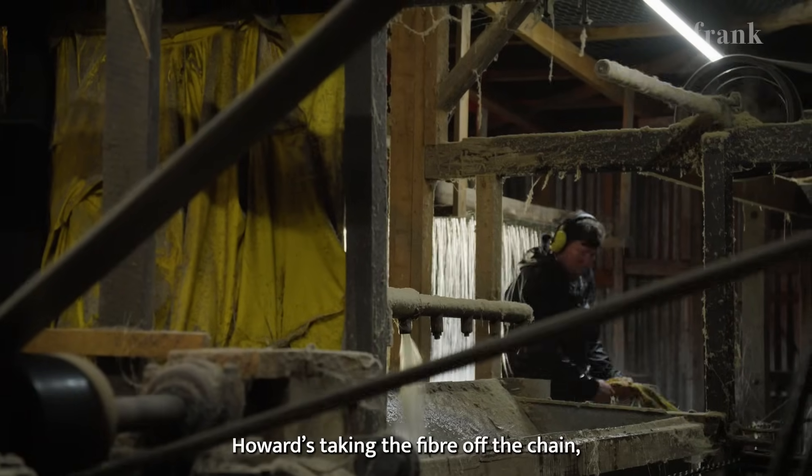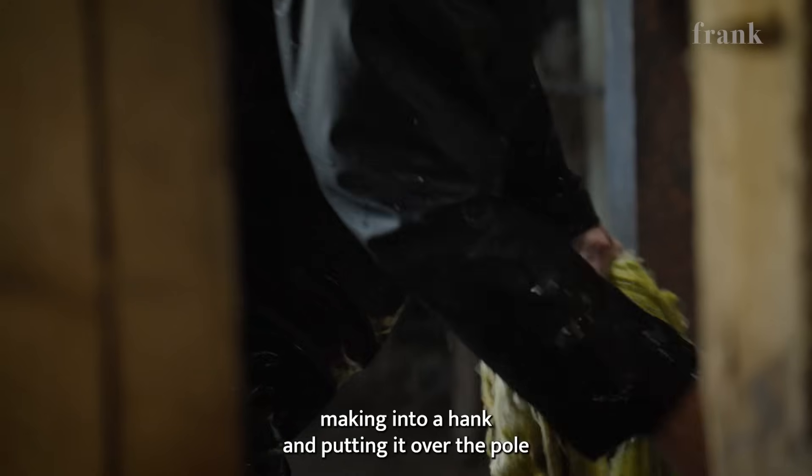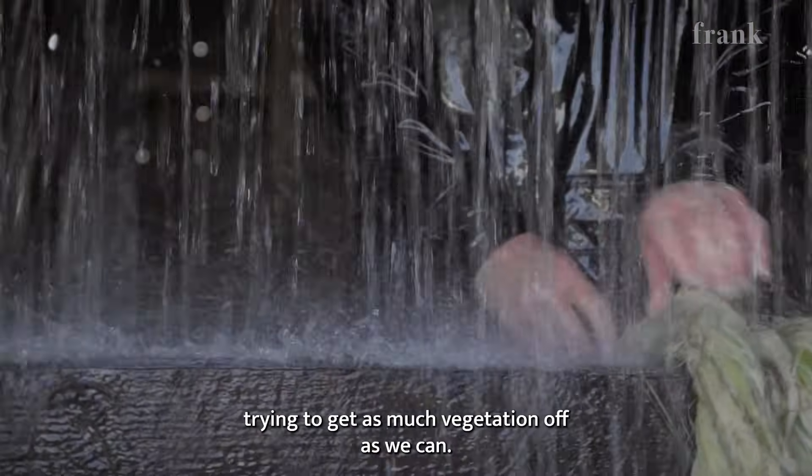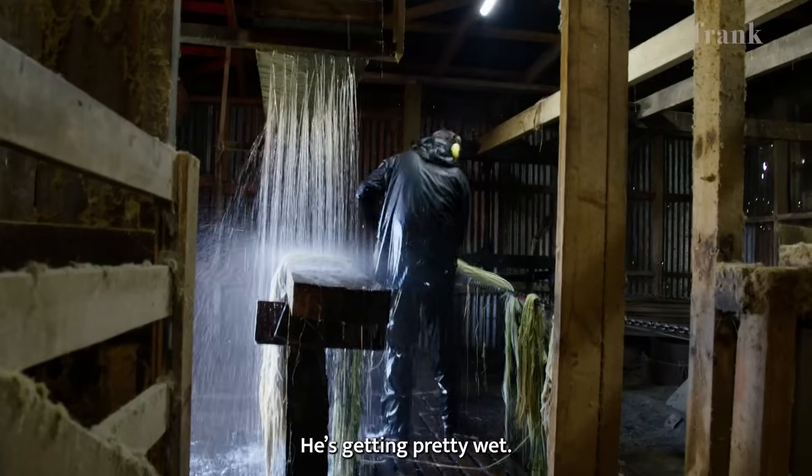Howard's taking the fibre off the chain, making it into a hank and putting it over the pole — and it's all the time being washed by all that water, trying to get as much vegetation off as we can. He's getting pretty wet.